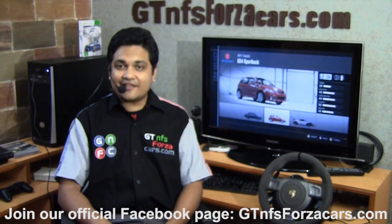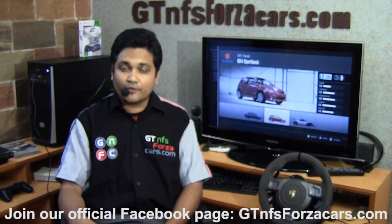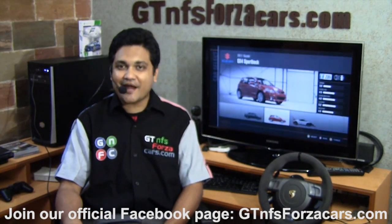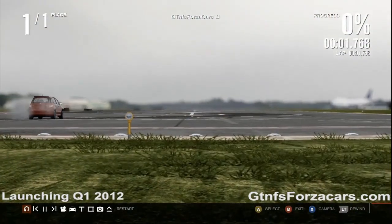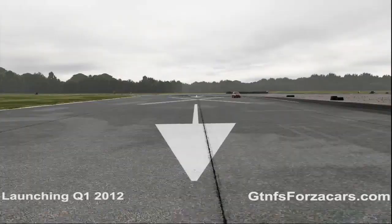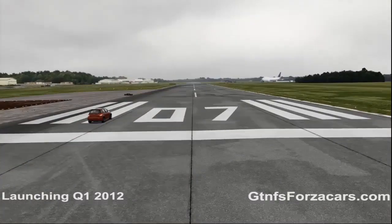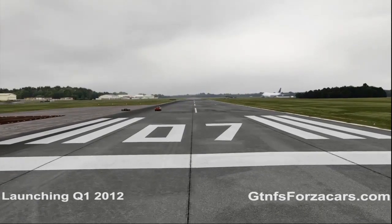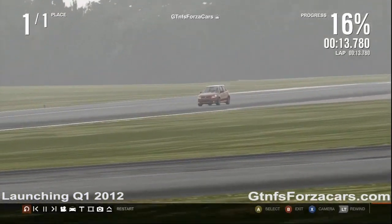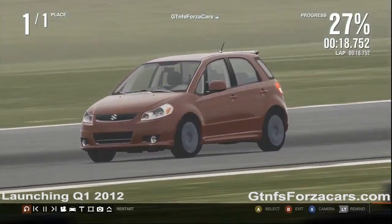Today we are testing the 2011 Suzuki SX4 Sportback from Forza Motorsport 4, doing a one-mile drag on the Top Gear test track.